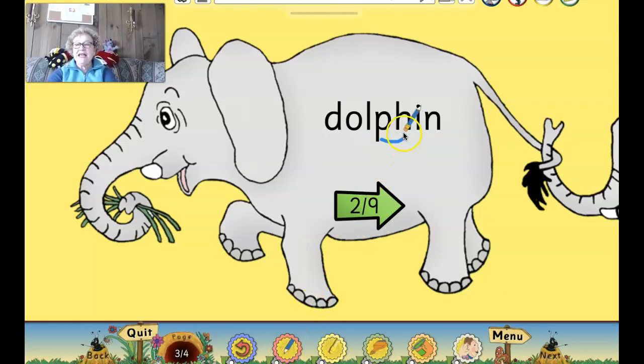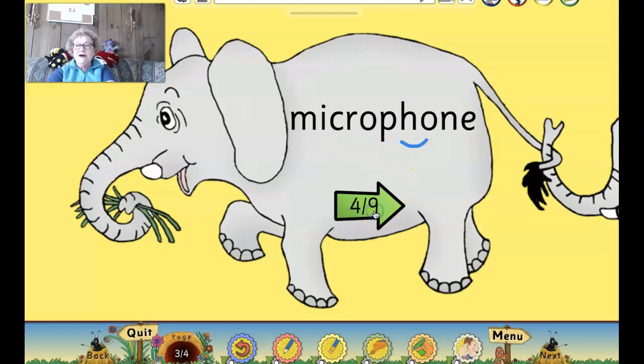All righty, let's erase that and let's go to our next word. Let's see if we can read it. Are you ready? G-R-A-P-H. Is this 'grappaha'? No. Remember, P and H together make the F sound. So let's try to read it. Ready? Graph. Graph. Like a graph you might make in math class.